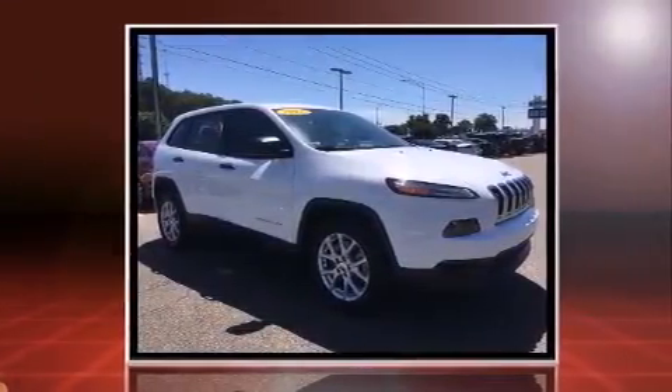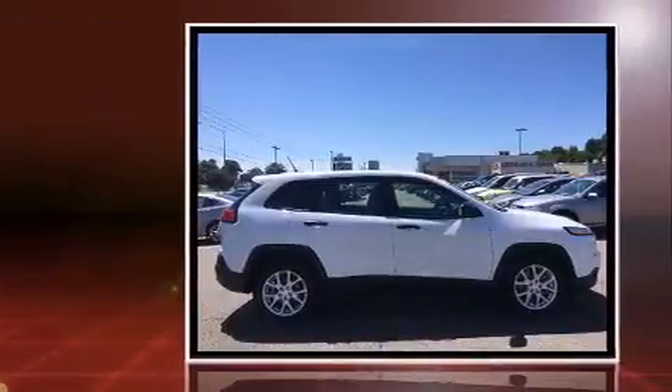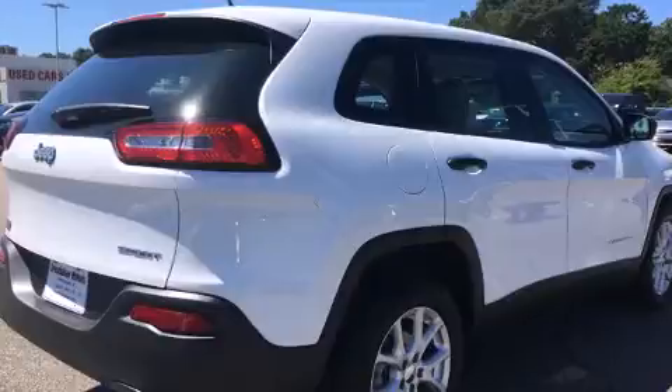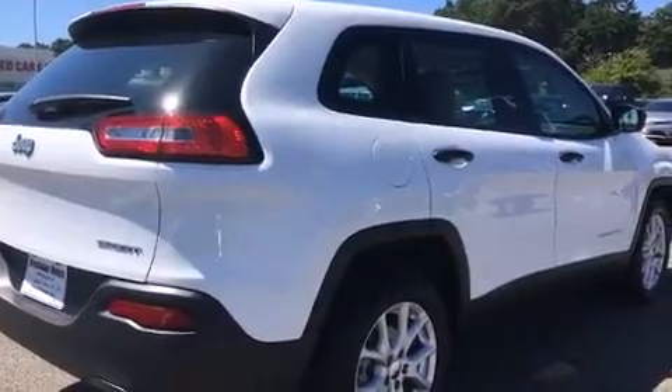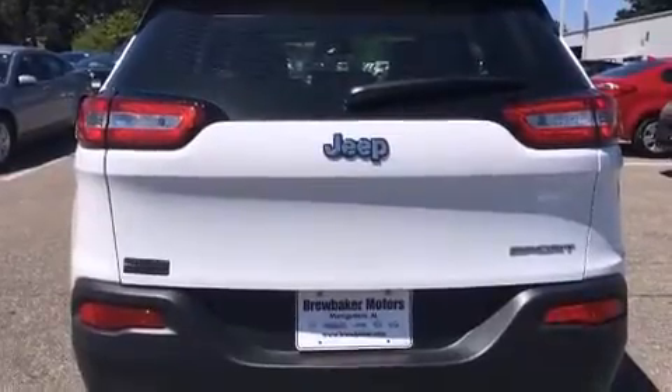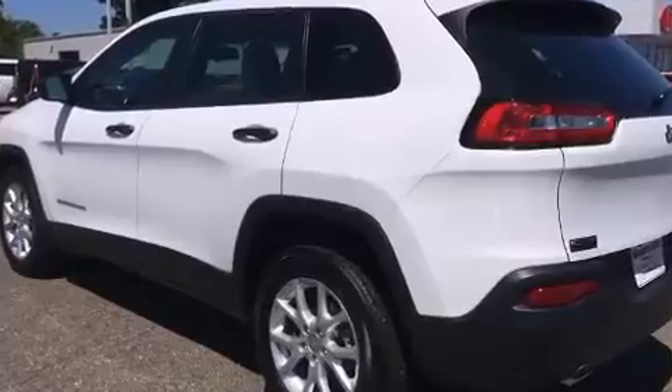Smooth gear shifts are achieved thanks to the efficient four-cylinder engine, providing a spirited yet composed ride and drive. Jeep infused the interior with top-shelf amenities such as delay off headlights, one-touch window functionality, an outside temperature display, and more.